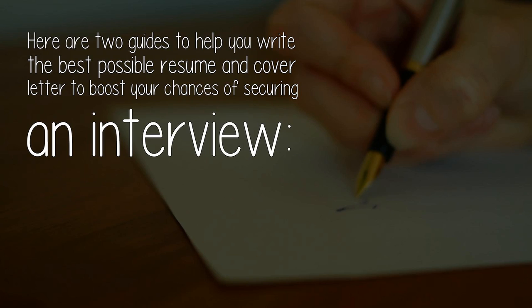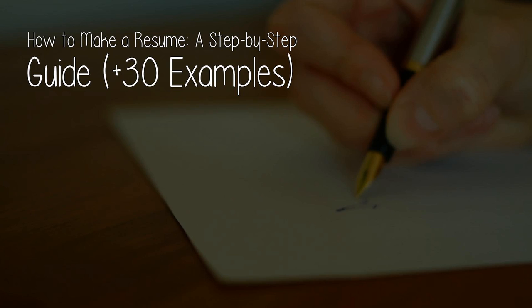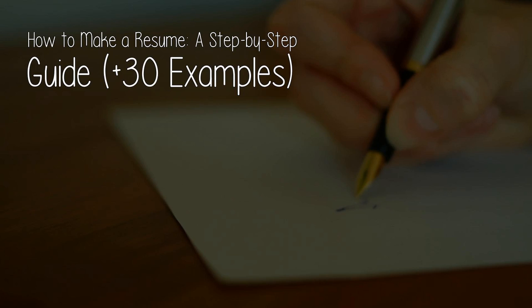Here are two guides to help you write the best possible resume and cover letter to boost your chances of securing an interview: 'How to Make a Resume: A Step-by-Step Guide Plus 30 Examples,' and 'How to Write a Cover Letter: Complete Guide with Examples.'